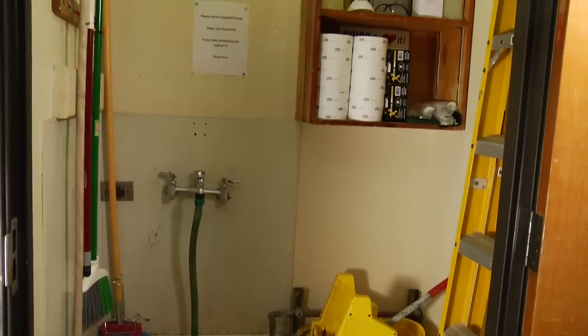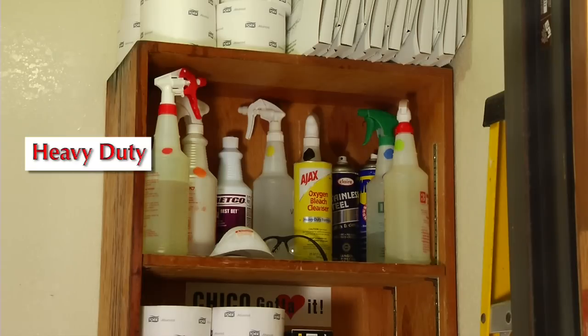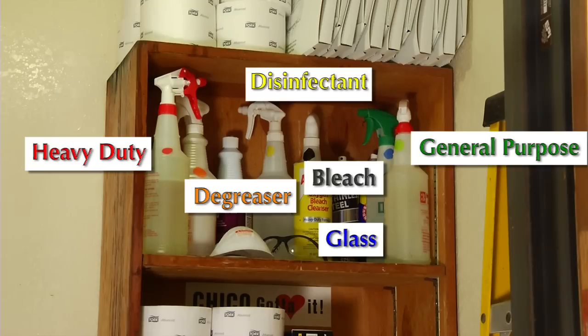First, know the code. All our chemicals are color coded: heavy duty cleaner, general purpose cleaner, degreaser cleaner, glass cleaner, disinfectant, and bleach. Heavy duty cleaner is red. General purpose cleaner is green. Degreaser cleaner is orange. Glass cleaner is blue. Disinfectant is yellow. Bleach is black.